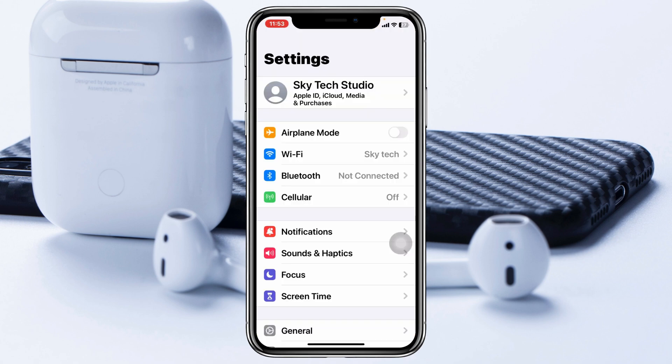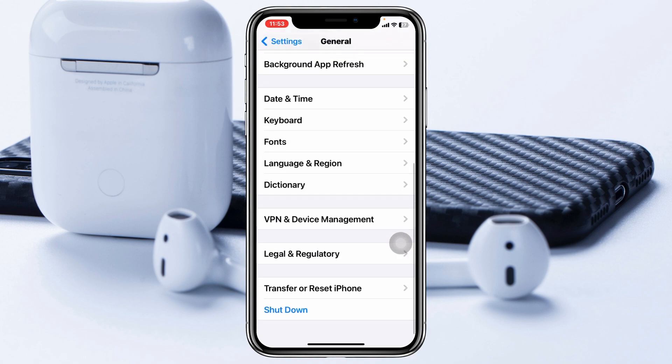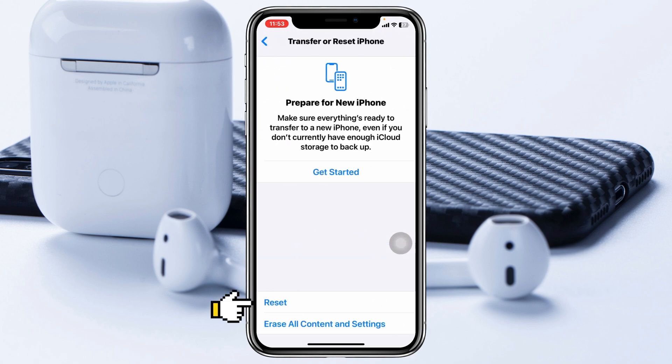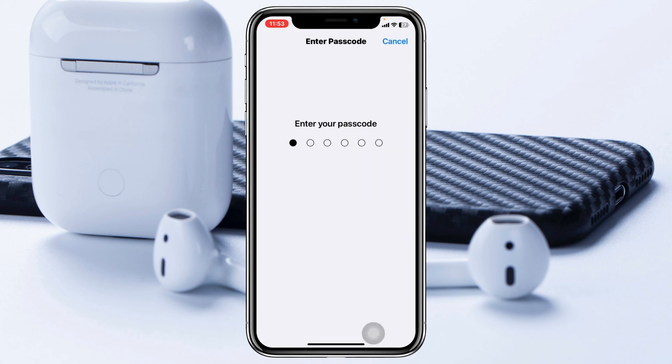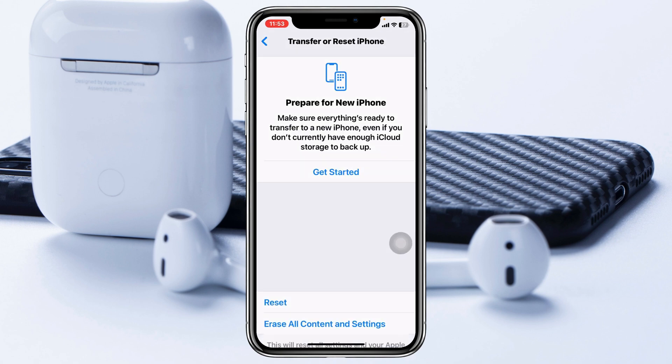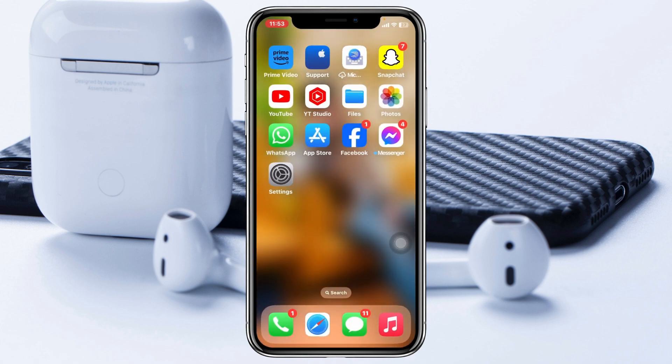If this also didn't work, the last and final method is to open your Settings, scroll down, tap on General, scroll down again, and tap on Transfer or Reset iPhone. Tap Reset, then tap Reset All Settings, and enter your password. Tap Reset All Settings again — note this will delete all customized settings and revert to defaults, so remember your Wi-Fi password. Your phone will restart.